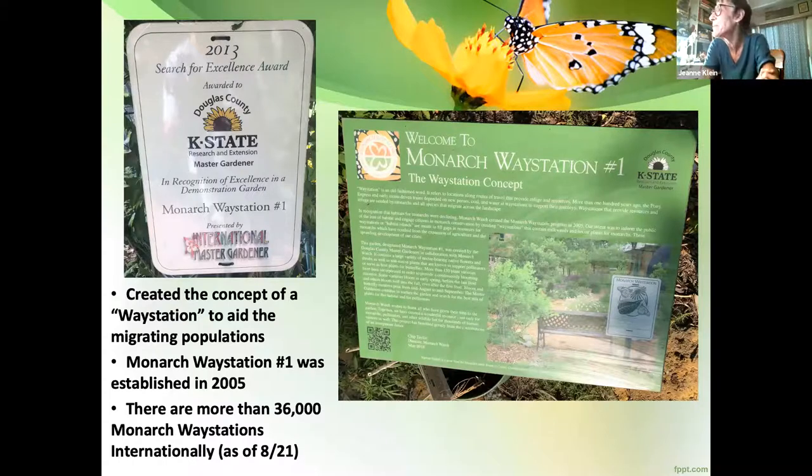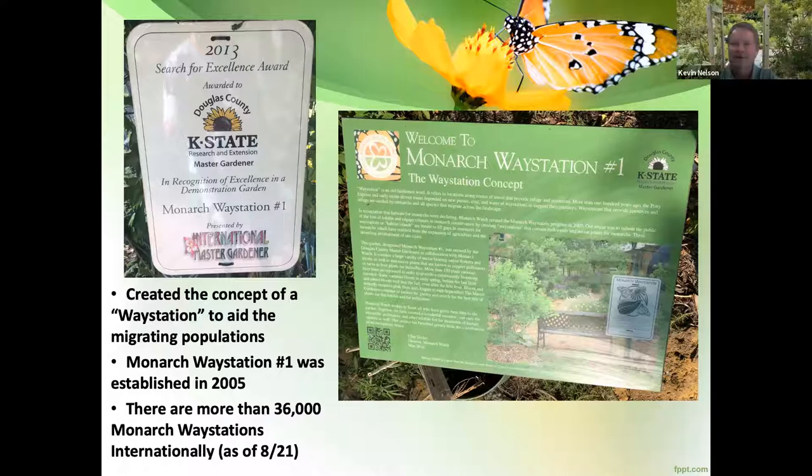John thanks Kevin for the fascinating, incredibly useful presentation. Kevin thanks everyone for listening and hopes to have inspired them to convert some yard space to a way station and support Dr. Taylor's team at Monarch Watch. He reminds everyone that if they haven't visited Monarch Way Station number one on the west campus of the University of Kansas, it's a spectacular place the Douglas County Master Gardeners are very proud of, and they'd be willing and able to help anyone create one in their own space.